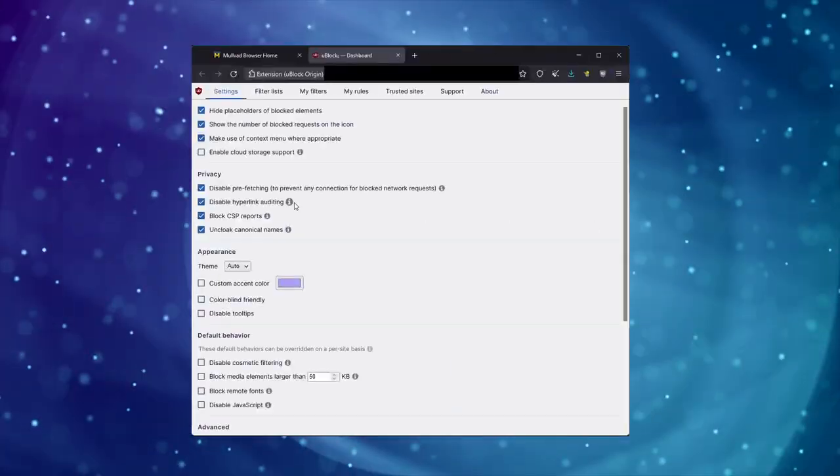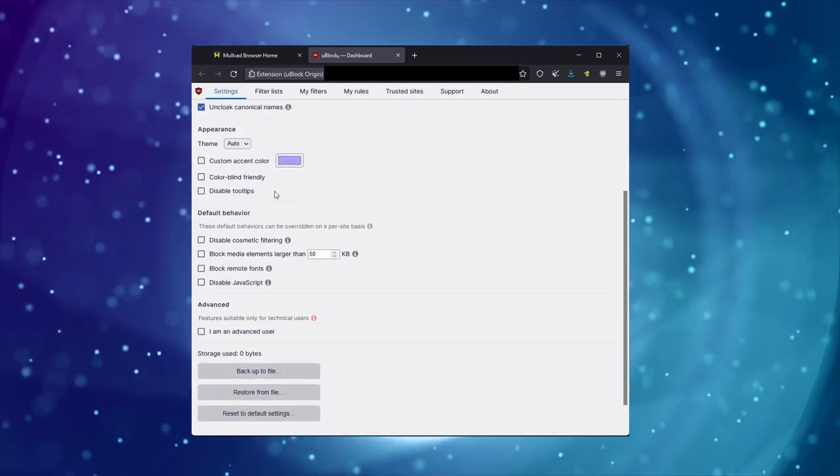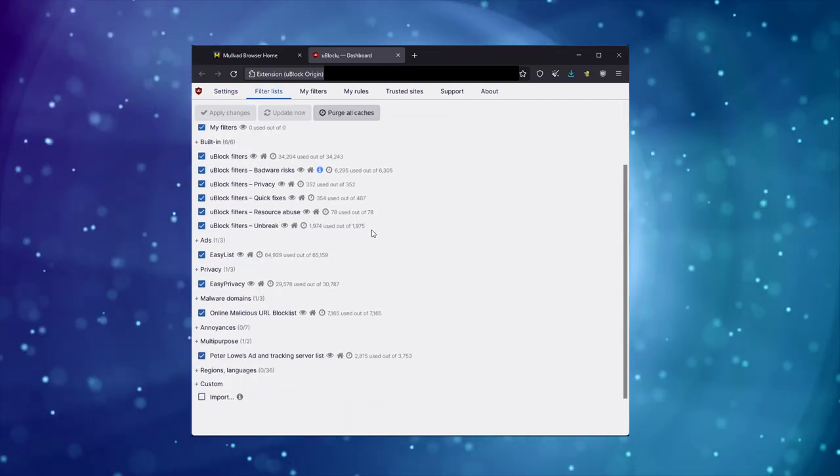As far as uBlock Origin goes, it is stock except for two changes — they've enabled two block lists that are not enabled by default. One is AdGuard URL tracking protection, which removes tracking links, and the other is Easy List Cookie, which removes those annoying cookie consent banners. And for those wondering, I'm told from someone I trust that if you ignore the cookie consent banner, they are supposed to treat that legally the same as declining it. So in theory there should be no harm in simply hiding those things, and it makes your internet experience much more pleasant. Other than that, it's stock — because again, you're trying to make everybody look the same, so you want to block the same things as everyone else.